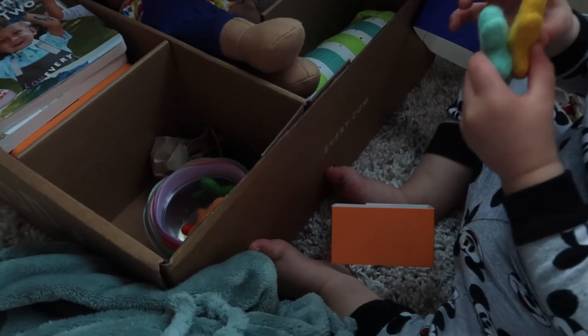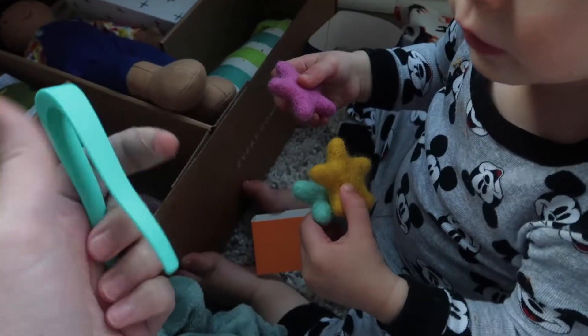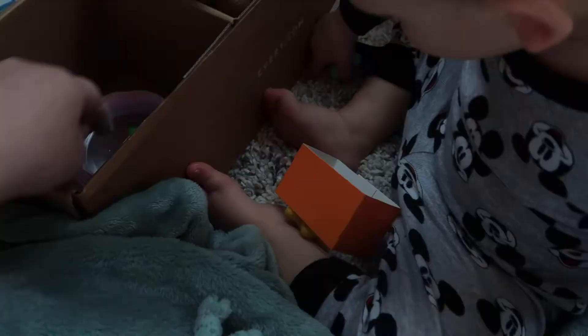They call it transfer tweezers and felt stars. There's going to be a pair of little plastic tweezers in here — here they are. This will help with fine motor skill development, so he'll practice with those some.